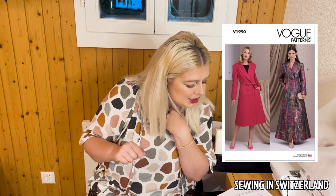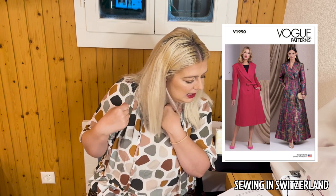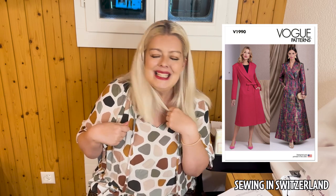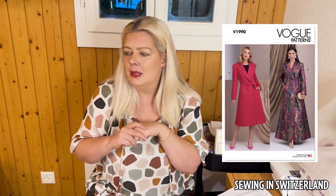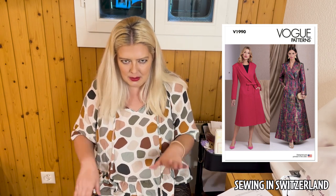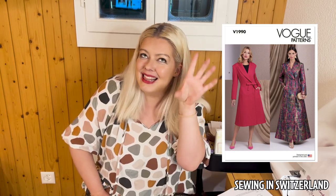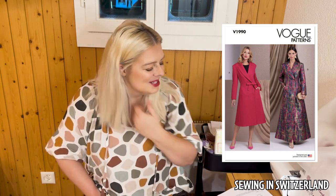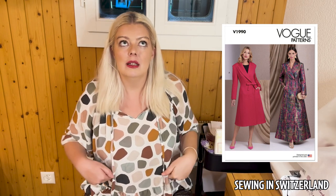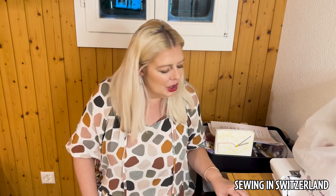I said princess seams but it might actually be waist darts and bust darts — I'll have to double check. It's very hard to remember the exact image in your mind of the item as you're filming, so forgive me if it's princess seams and not waist darts.